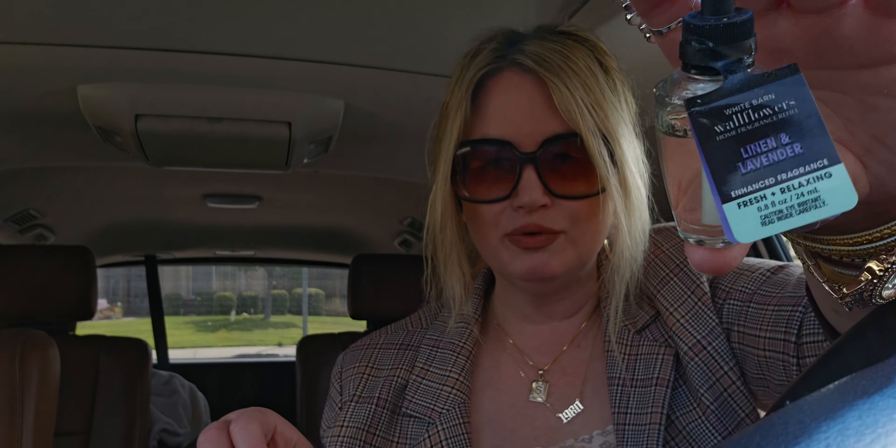They had flannel too at 75% off, but I think I already have flannel so I'm passing on that. I got three of the linen lavender — it's in the fresh and relaxing category. So that's my haul today, a tiny haul, but I have other hauls to share that are much bigger, I promise.